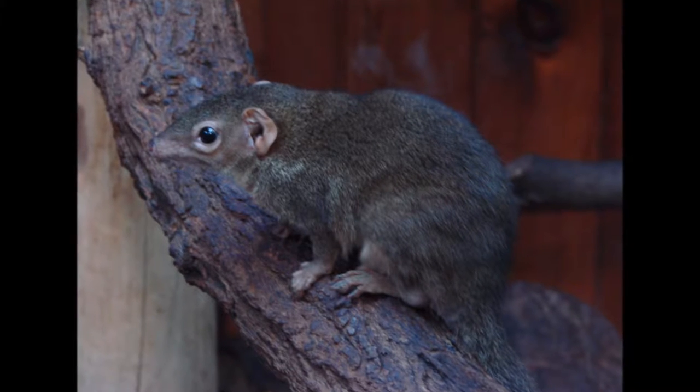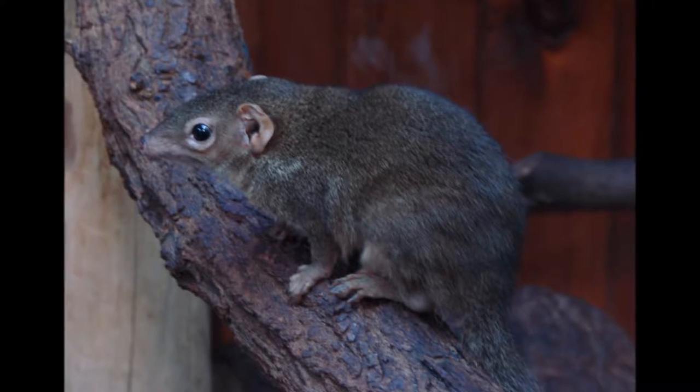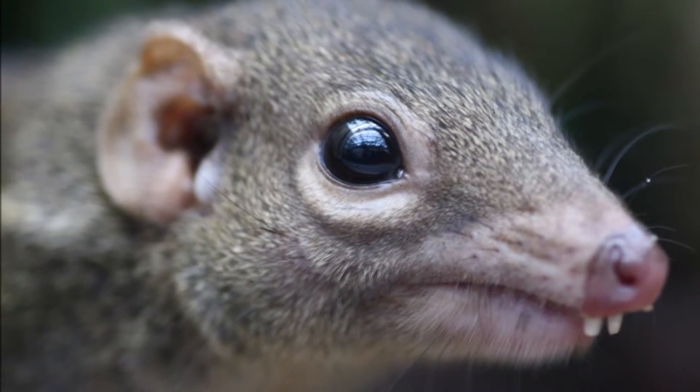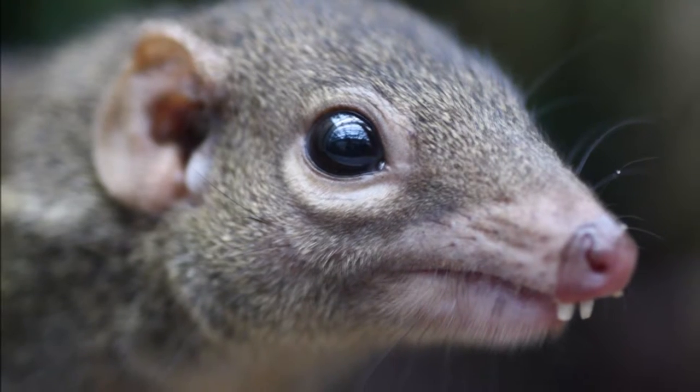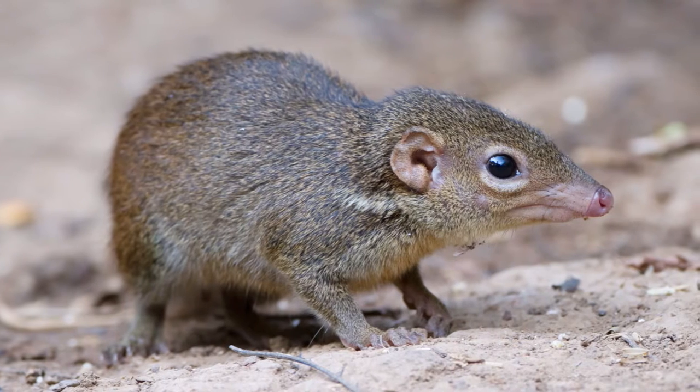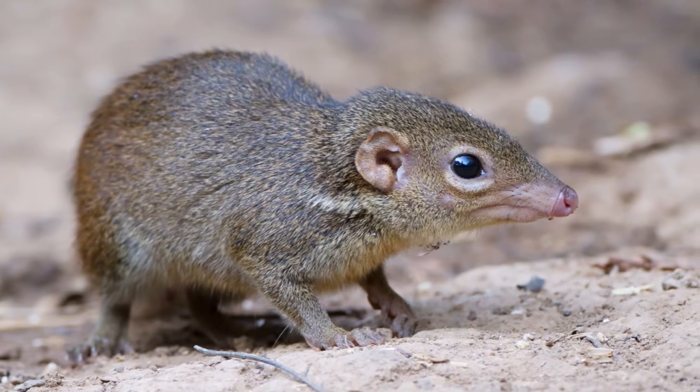The northern tree shrew is native to South East Asia. The northern tree shrew inhabits forest areas, living in tropical and subtropical habitats, which are usually moist environments. They have also been seen in shrublands and artificial plantations and rural gardens.